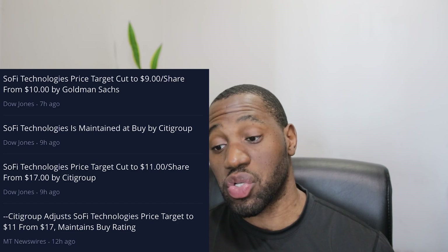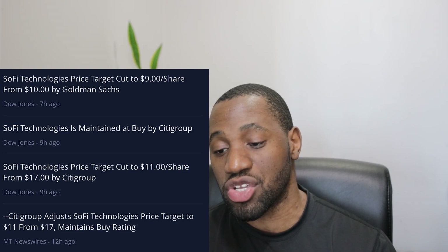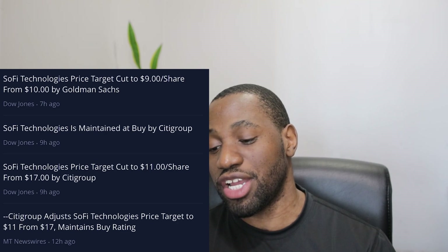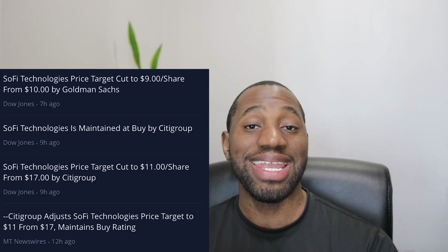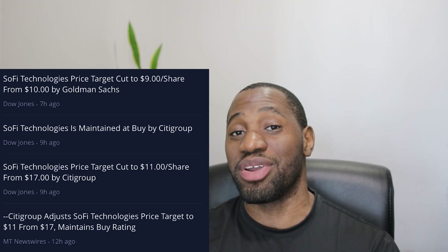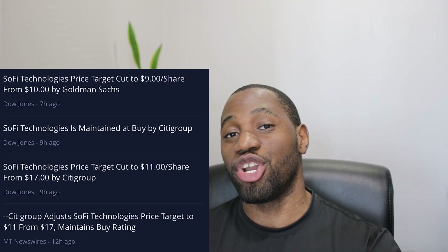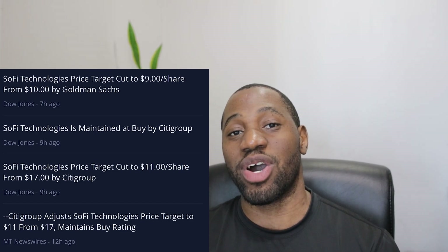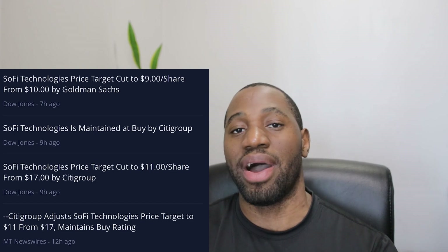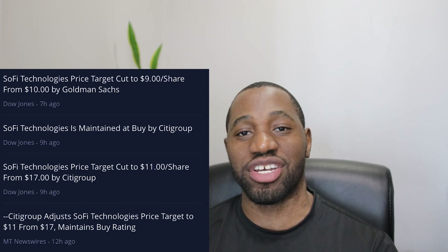For my final thoughts on SoFi, before we talk about the price action, let's go over some more price target changes. Goldman Sachs cut their price target to $9 from $10 — not too bad, still shows a good amount of upside. And then Citigroup changed their price target to $11, previously having it at $17. This is definitely some great news for SoFi and part of the reason why we are continuing to see strength in this stock. But do not just base your investment decisions on analysts — they are always making changes and adjusting to market conditions. That's why I always emphasize doing your research.